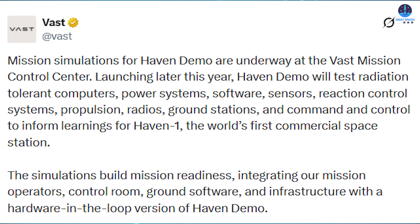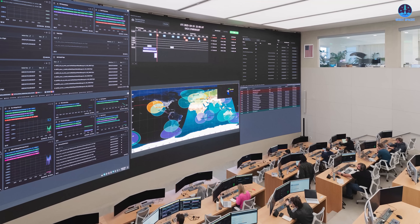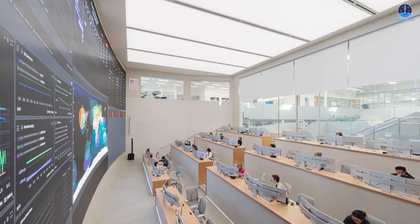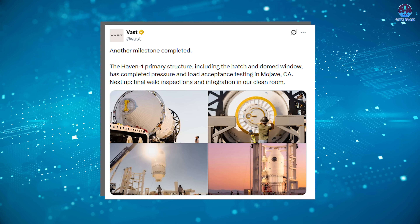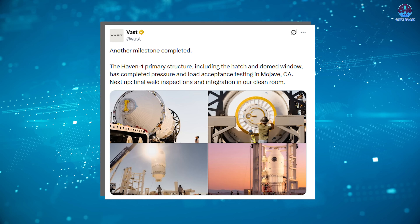That same month, Vast provided insight into the wide range of systems already undergoing testing. These included radiation-tolerant computers designed for prolonged exposure to space radiation, power generation and distribution systems, onboard software, sensors, reaction control systems, propulsion hardware, radios, ground station links, and full command and control architecture. Together, these systems form the operational backbone of the station.